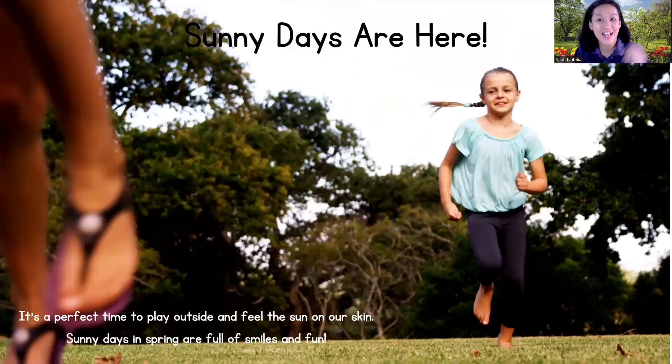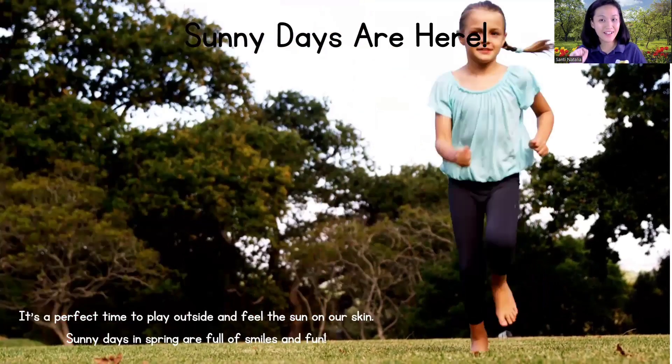Because look at the children — they can run, they can jump, they can play with their friends. Sunny day!